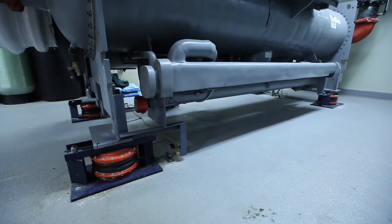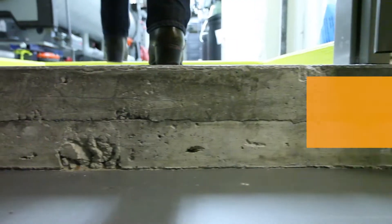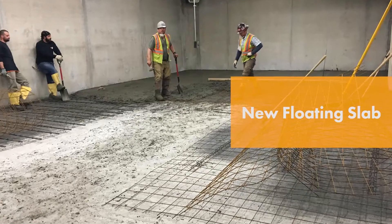We looked at all the concerns that the residents had — energy efficiency, reliability, acoustical concerns, and health and welfare. One of the biggest concerns was that the chiller plant is located directly above a multi-million dollar penthouse condominium, so we had to come up with a plan to mitigate any noise and vibration from translating to the penthouse below.